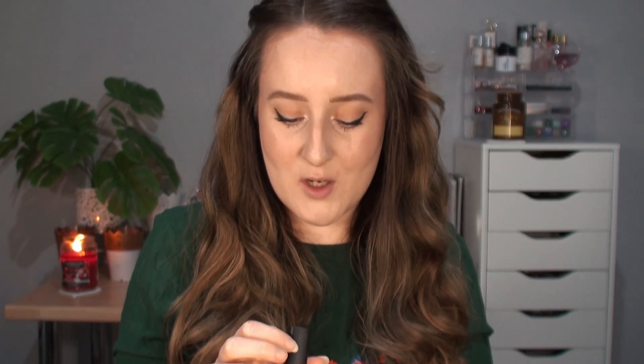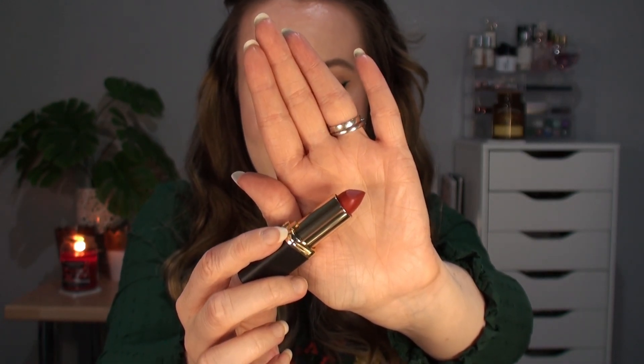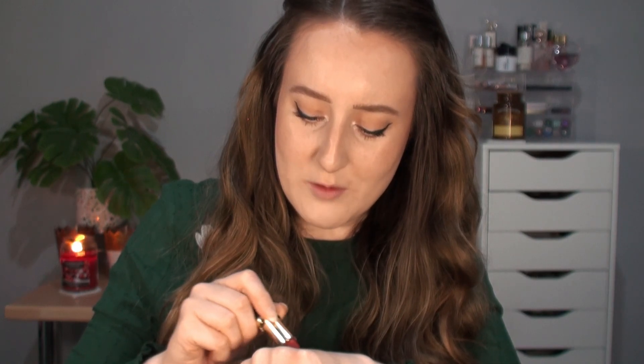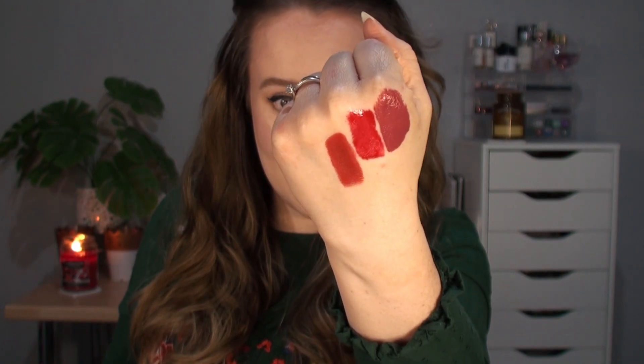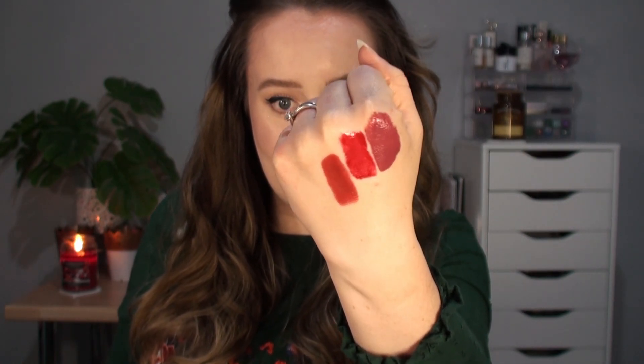Next up is one from L'Oreal. This is the Colour Riche Matte in 348 Brick Vintage. I had originally bought this in the summer when I was on the hunt for my perfect orange lipstick. Online this looked like a bright orange, but it absolutely is not — I wouldn't even describe this as an orange-toned red. It is just a straight-up classic red. And why this was listed online as an orange shade I do not know, because it is red — maybe leaning a little bit orange, but it's a red lipstick. It's still beautiful though.